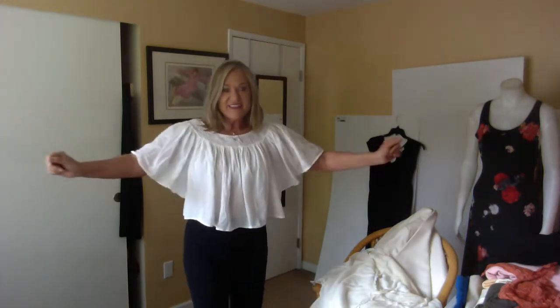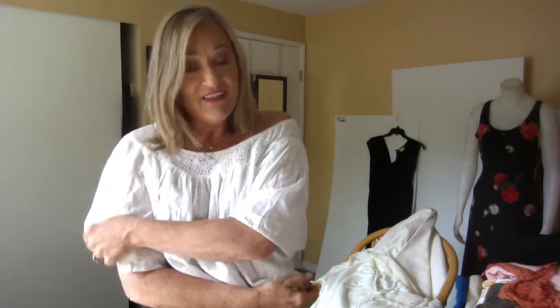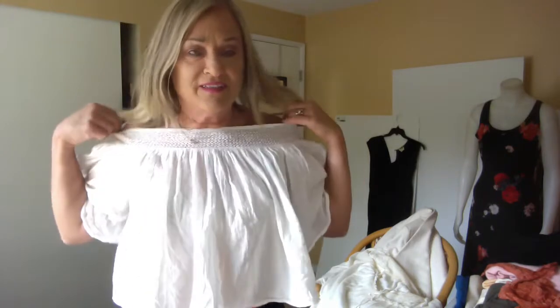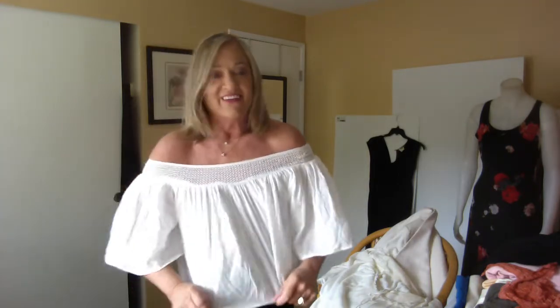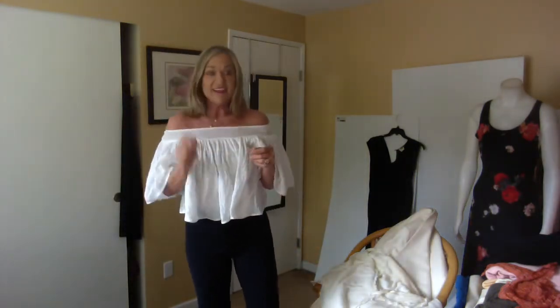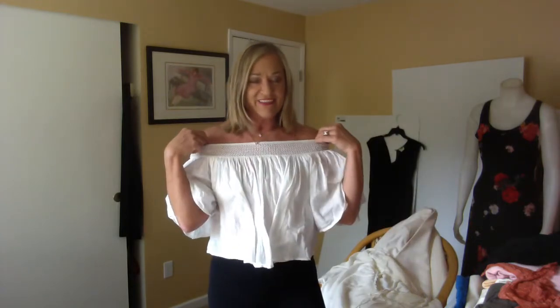I love this top — it's a gauze cotton top from Lucky, very lightweight. I can just see wearing it with anything high-rise. It'll be a really easy piece to wear when it's hot outside. You can wear it off the shoulder like this, and I think it'll go over both shoulders too. I like it like this a lot — great with mom jeans, high-rise jeans, or high-rise leggings.